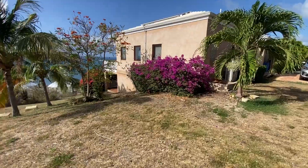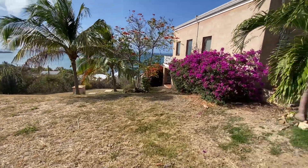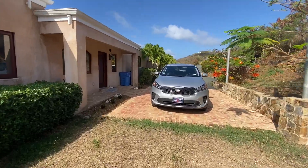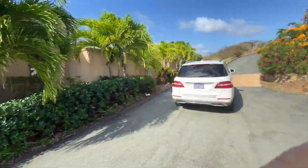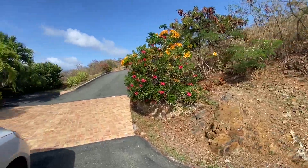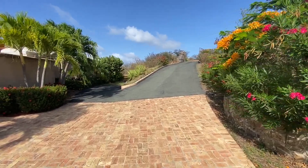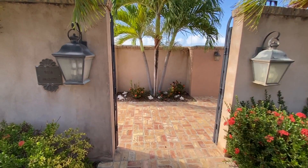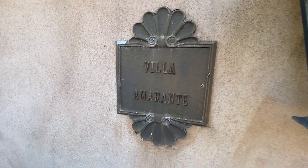So that is the house. Trying to think if I've missed anything — I think that's everything: the guest house, the main house, the outdoor patio, the downstairs encloseable area. Turn around back in the nook here and we're back to where we started — Villa Amarante. Hope you like it, talk to you later, bye bye.